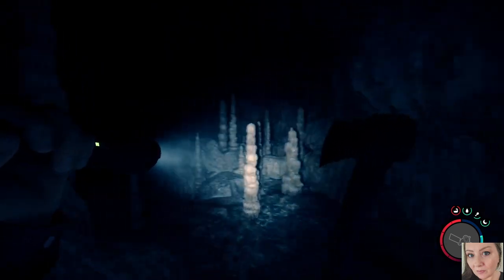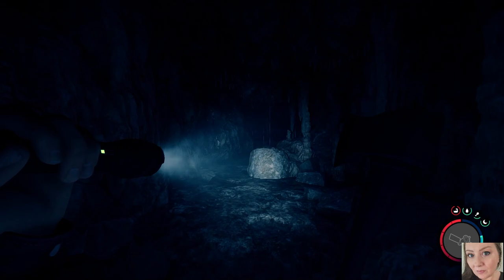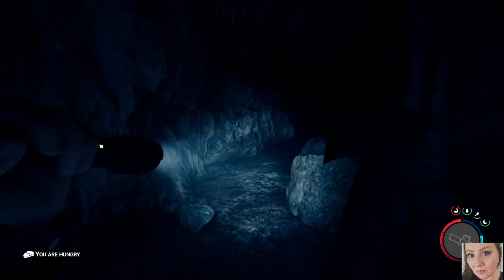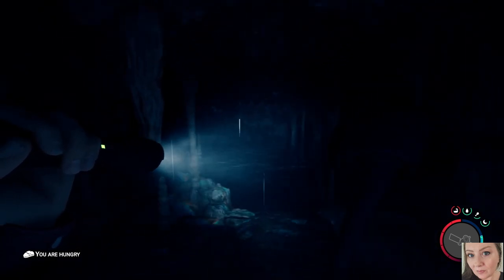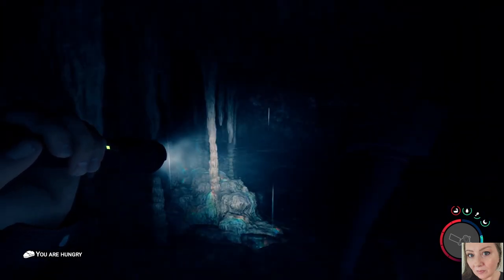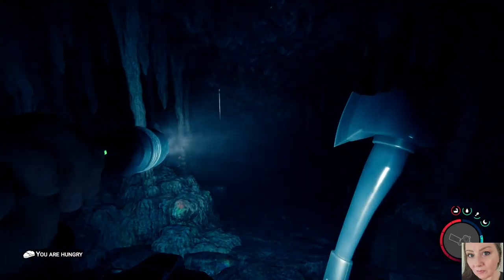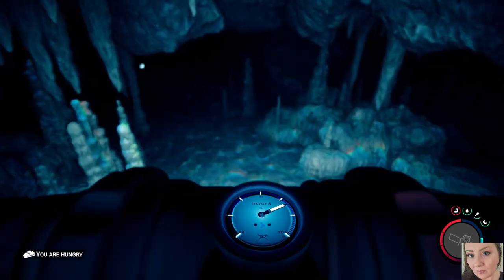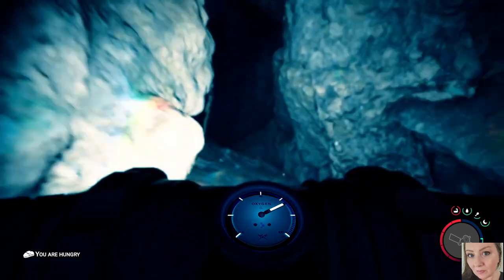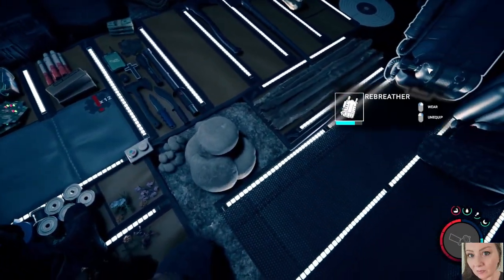Alright, we got to go dive back in. I guess we'll just leave our rebreather on, because I don't think it uses up the air tank unless you're in the water — maybe. I said I was going to leave it on and I unequipped it. Do air tanks respawn? Does anybody know? That is my question — do air tanks respawn? If so, leave me a comment and let me know.